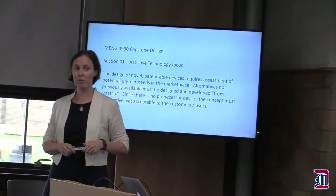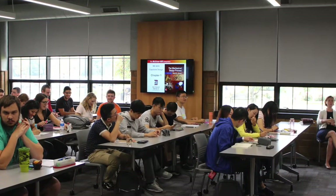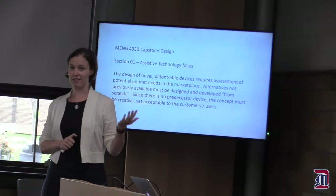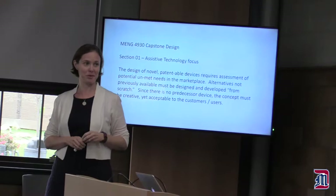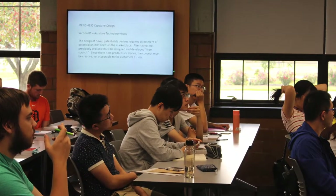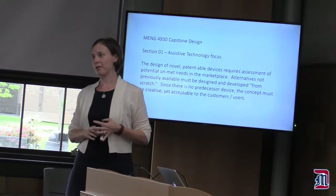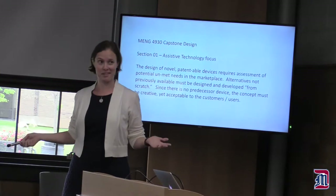For me personally, I developed a great relationship with my senior design professor, and I still collaborate with him and write papers with him. It kind of changed the course of my career by getting involved in that area.